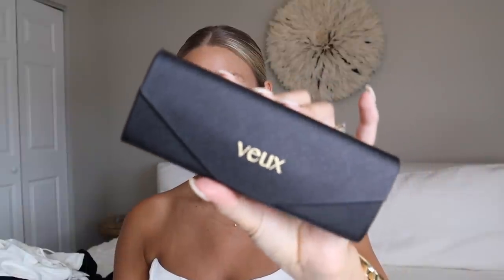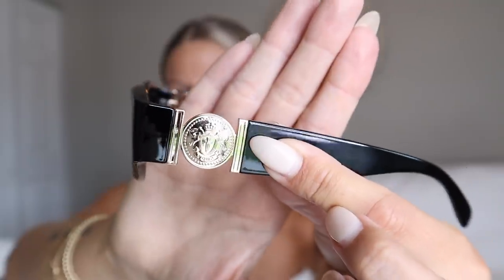Last up — I can't do a haul without grabbing sunglasses. These come in a really nice case. They're black with gold detailing — kind of a cat-eye style. I love the sides and I don't have anything like them. I like to wear them a little lower on my face. They're a great staple pair that goes with a ton of outfits.